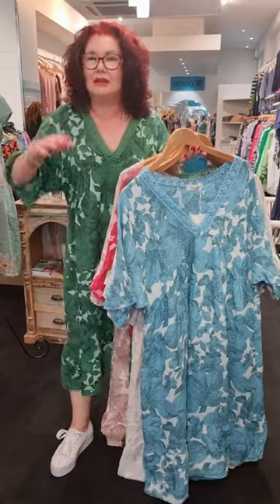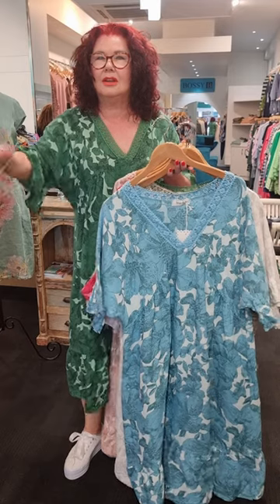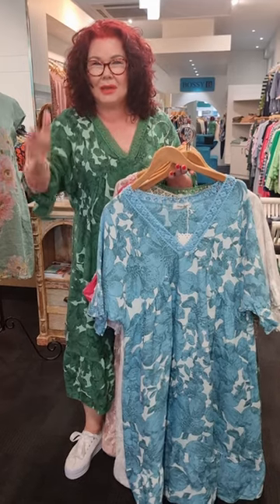Ladies, have fun! Have a look online, see what you think. I've got all the fitting guides and links up. We'll catch you later.